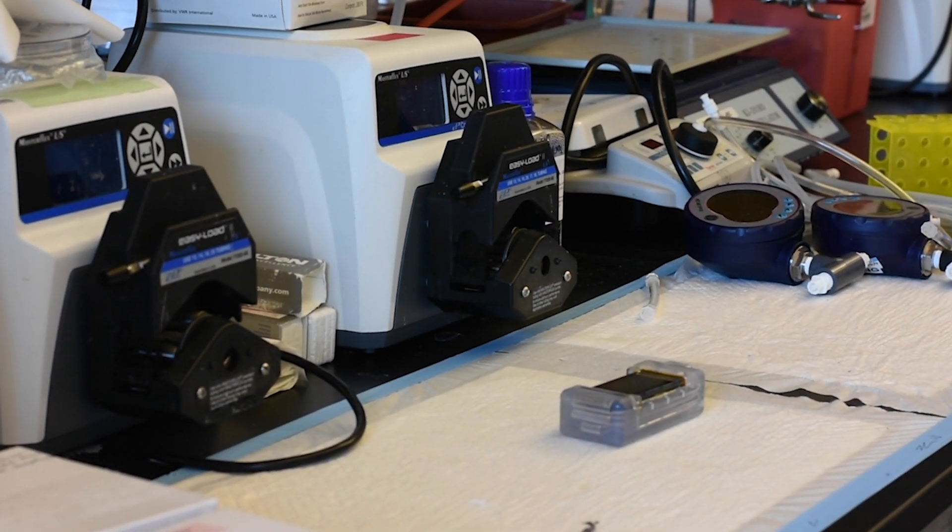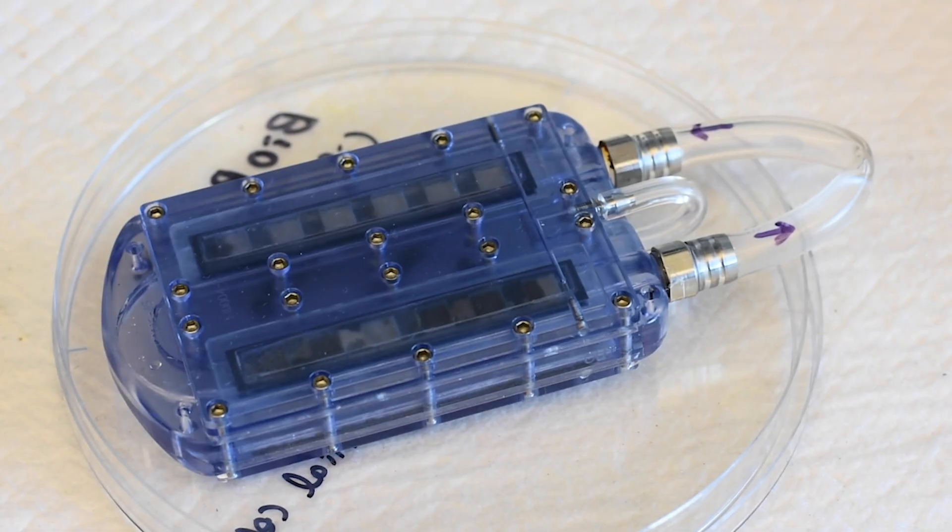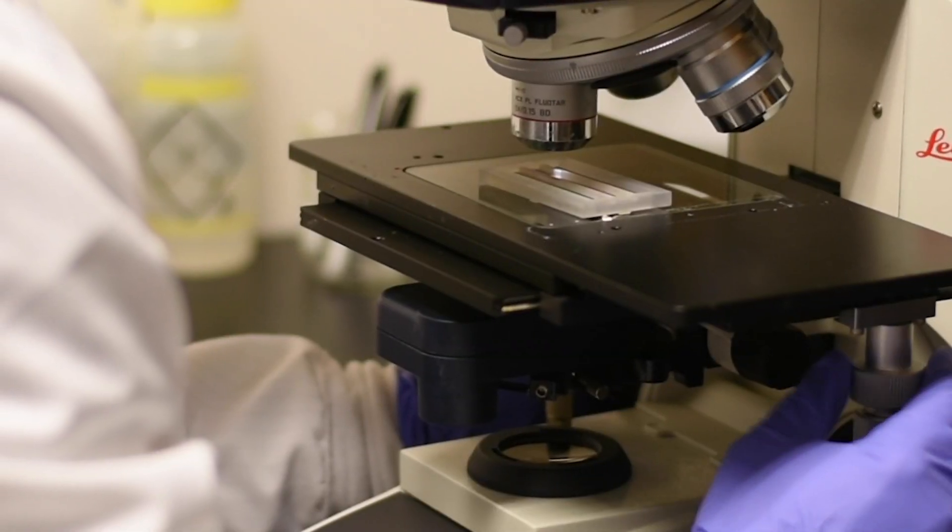Our device will allow patients who are currently on dialysis to have access to a treatment comparable to transplant, in the sense that they can live their lives more normally. And unlike transplant patients, they would not have to take drugs to prevent rejection. Altogether, this will make patients live a more normal life.